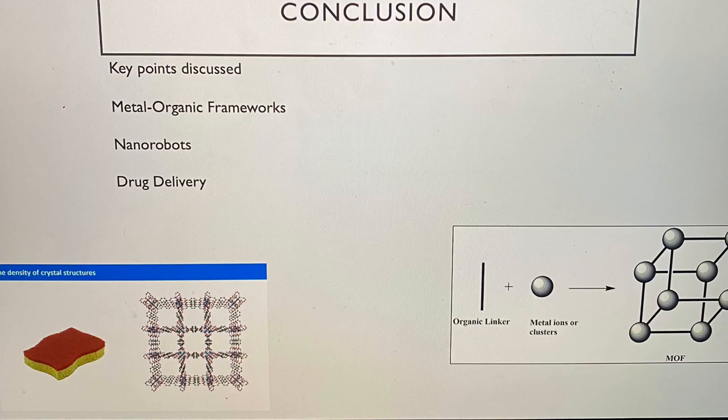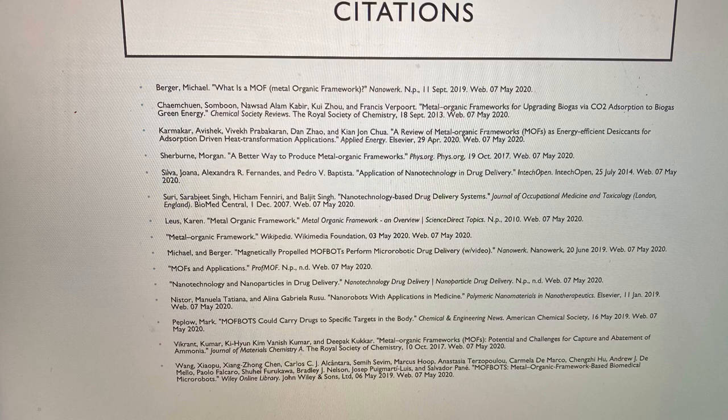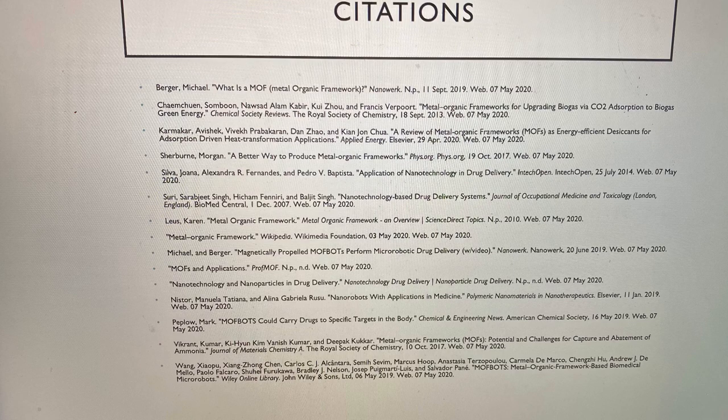This concludes my drug delivery nanorobots lecture. These are my citations, and here are my photo credits.